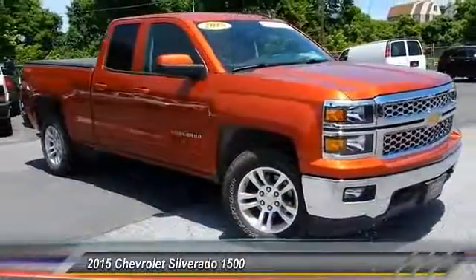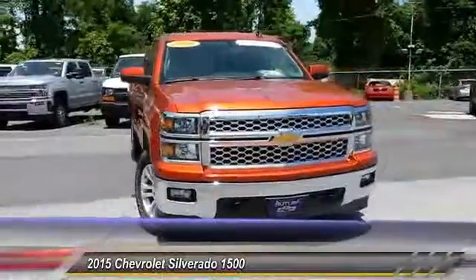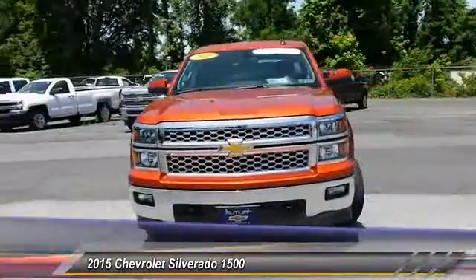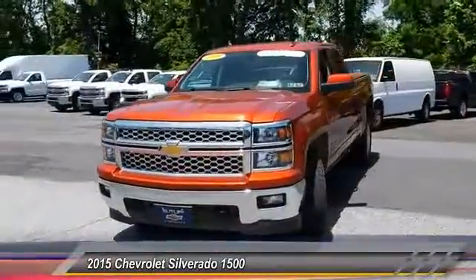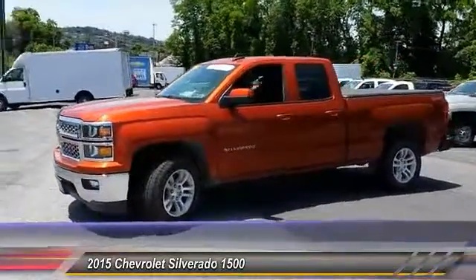The 2015 Silverado 1500. The Chevy Silverado 1500 has the lowest cost of ownership of any full-size pickup and is priced below $35,000. This vehicle has less than 25,000 miles.